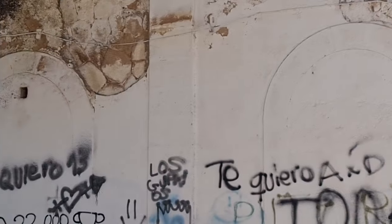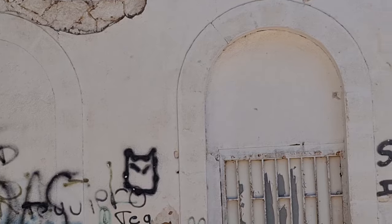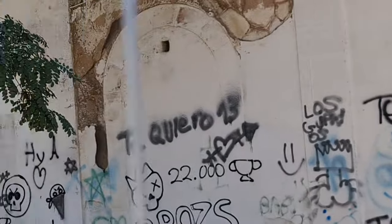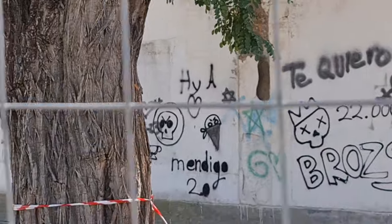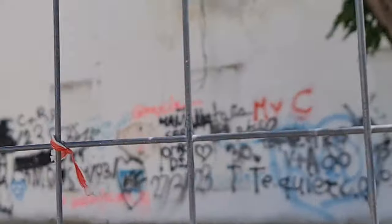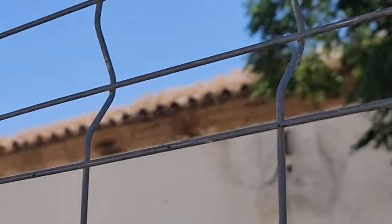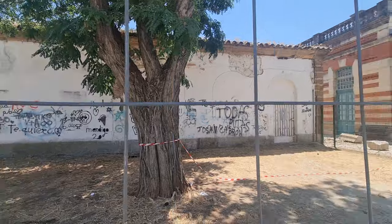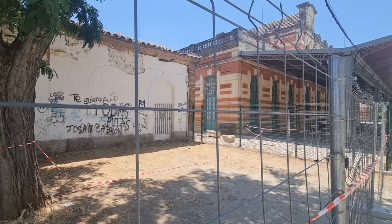Los arcos cegados, porque tenía bastantes arcos en la fachada principal. Lleno de pintadas y con un mantenimiento nulo. El tejado lleno de hierba y aquí esperando a que se acabe de hundir, porque no se toma ninguna medida.